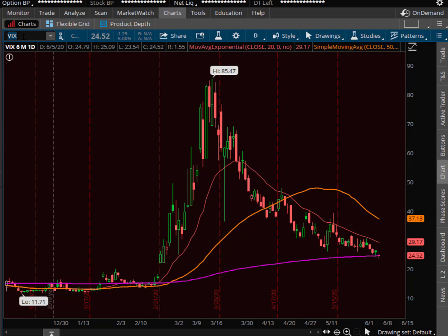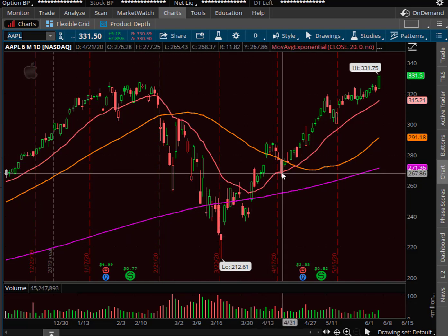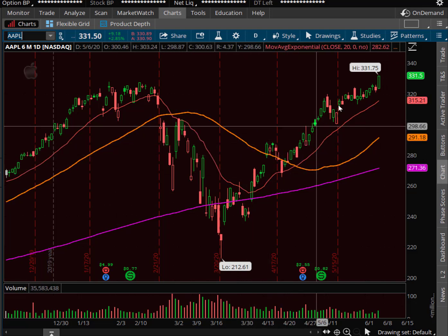I did get a question on Apple as well. Apple — new all-time highs. Once we regained that 20-day, there's only been one day where it closed just a few pennies below it, and then we got right back above it. Then we even took out the orange, which is the 50-day, and then it's just been straight up. It's incredible.